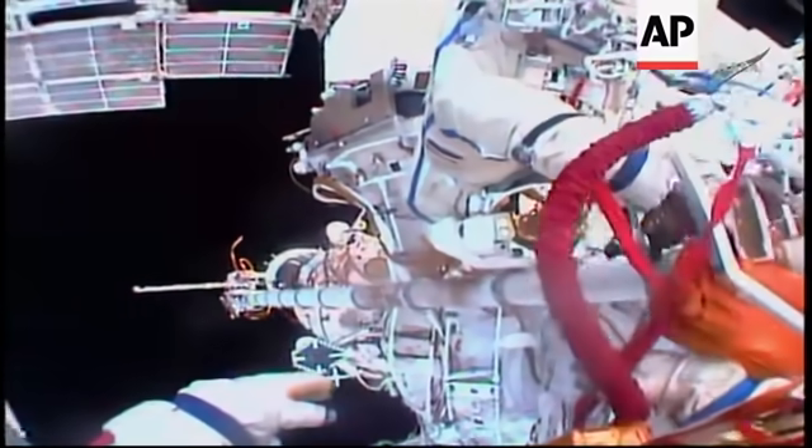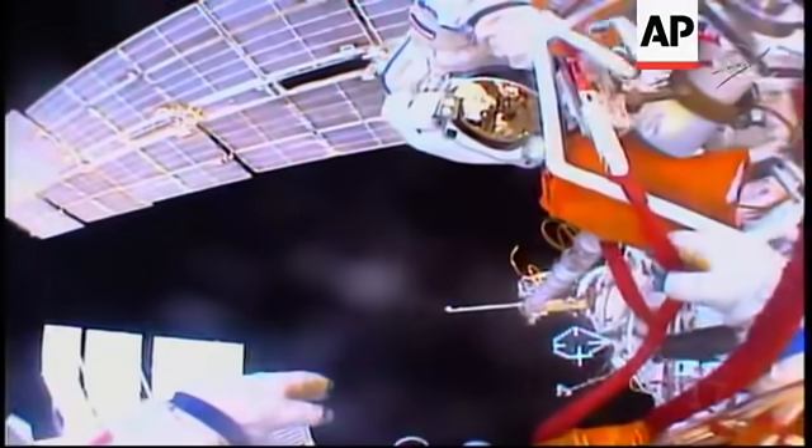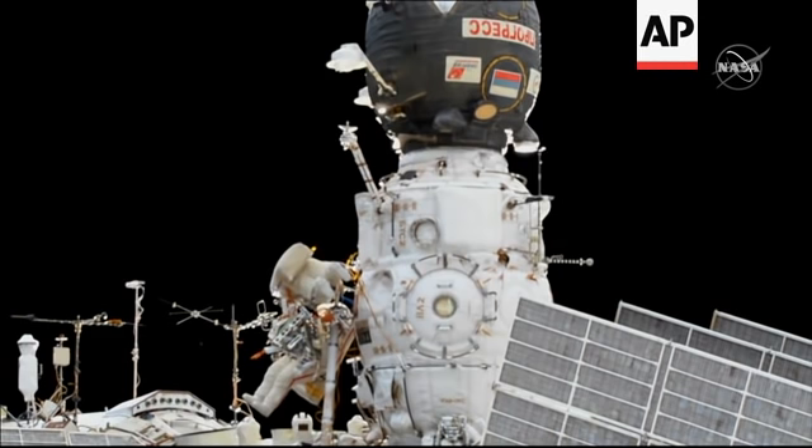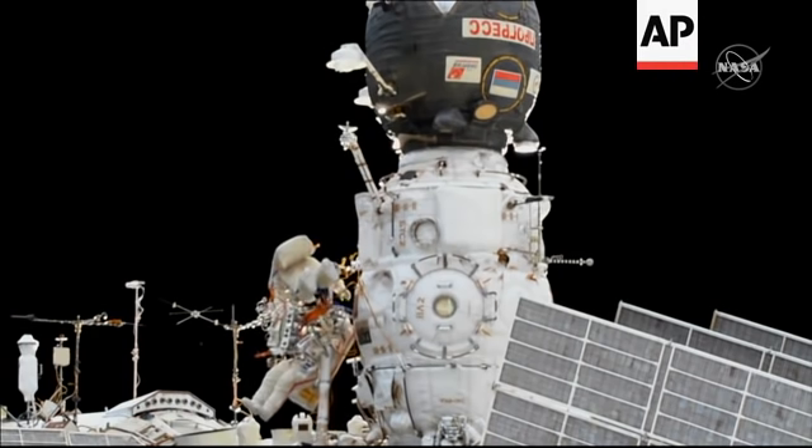And now our first view from Oleg Kononenko's helmet camera as he looks at Sergei Prokopiev. Once again, they're in the process of setting up cameras. Sergei, you can start moving. Will do.